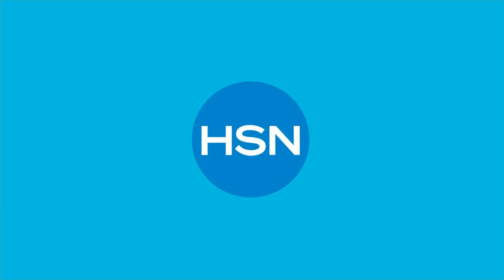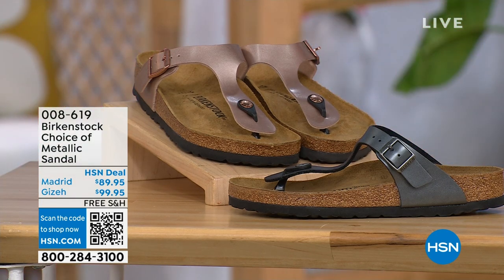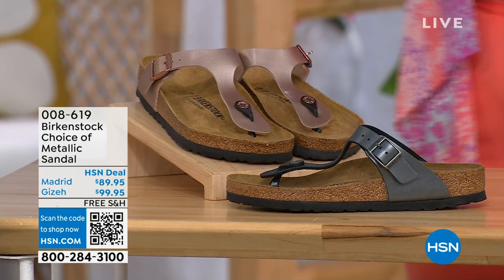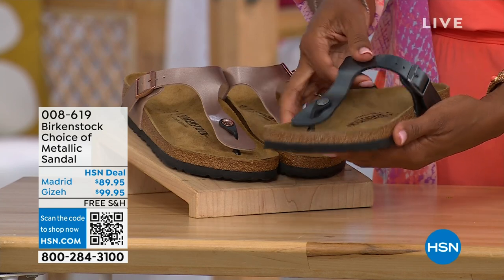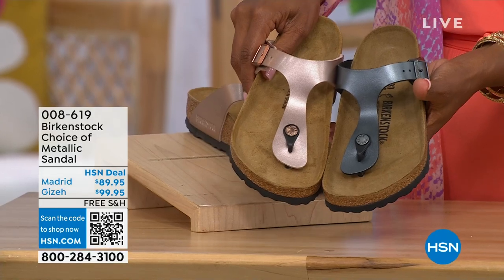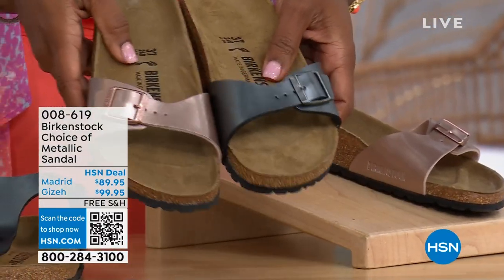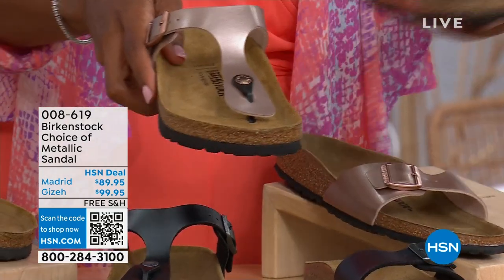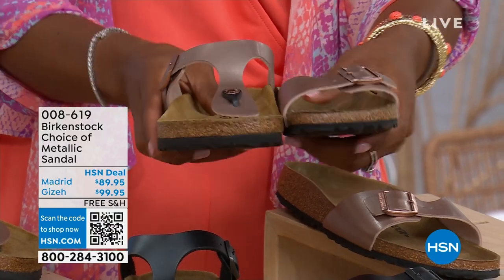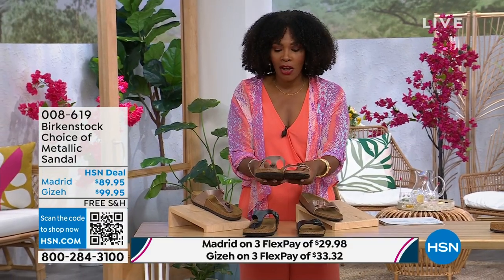Let's move on. We have a full hour of Birkenstock this afternoon and your choice of colors and styles. If we're talking metallic options, you have black metallic or copper metallic. Not only do you have a choice of colors, but also styles. This one is called the Giza — it goes between the toes, very popular, and one of my favorites in black metallic or copper metallic. And then this one is called the Madrid — the original — in black metallic or the copper metallic. Giza goes between the toe; Madrid does not. It's a really great slip-on. Same color options, sizes from five to eleven and a half; shipping is free with flex pay.